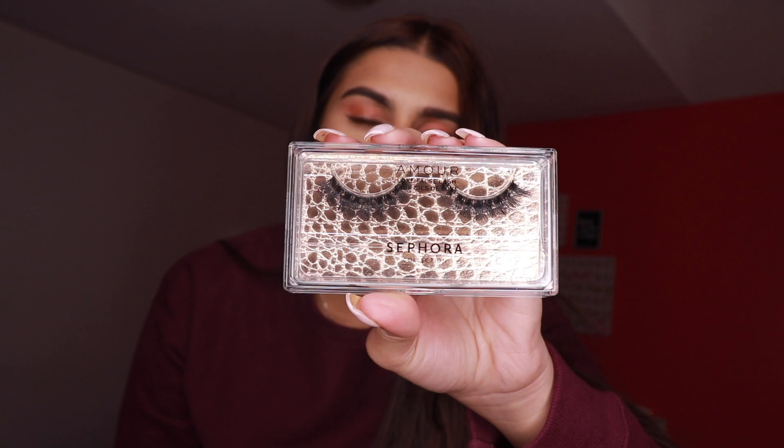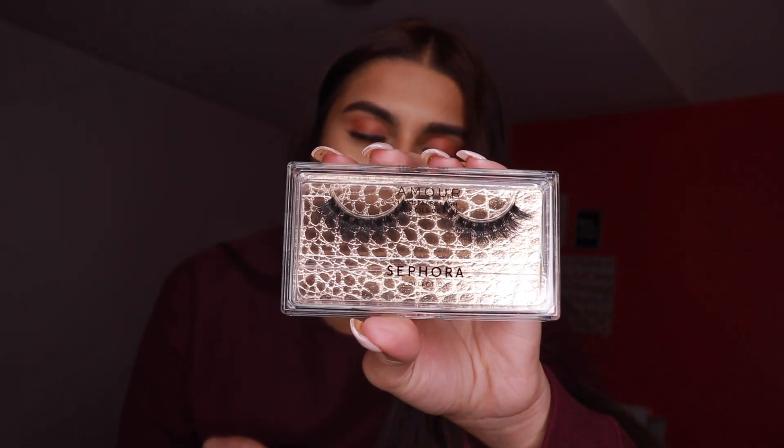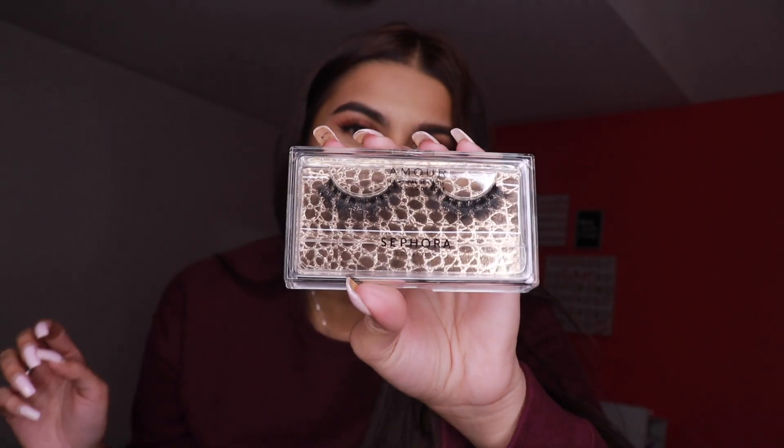Also guys, I bought these lashes from Sephora. These are in the style More and these are their Luxe Floss Lash Collection. These lashes are so pretty — look at them! I'm so excited to wear them in my next video. I'm definitely wearing them, they're so so pretty.